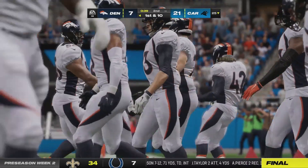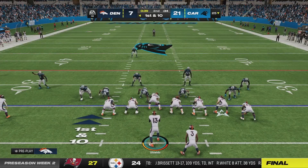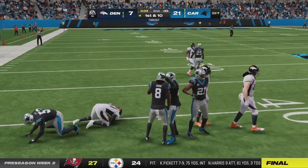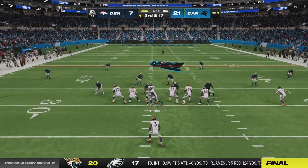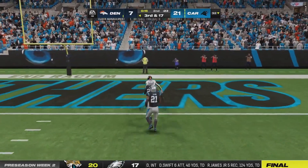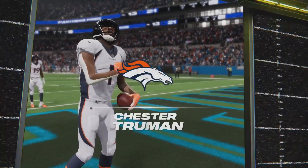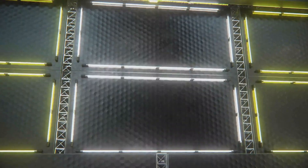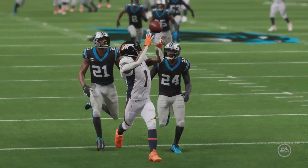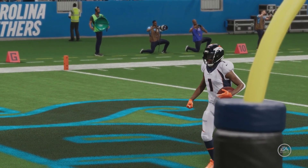Joe Shields takes the field for the final possession of the half. His first throw goes to Rashad Winters up to the 39. I want to throw a deep ball to Truman with Shields because he has 96 throw power. And he hits it — oh my god, he hit it! This is what's exciting about having a QB with a cannon mixed with Chester Truman — perfect accuracy from Joe Shields with that 96 throw power. Truman just outruns everyone with 99 speed. Touchdown right before the half. Joe Shields had that absolute bomb to Chester Truman!